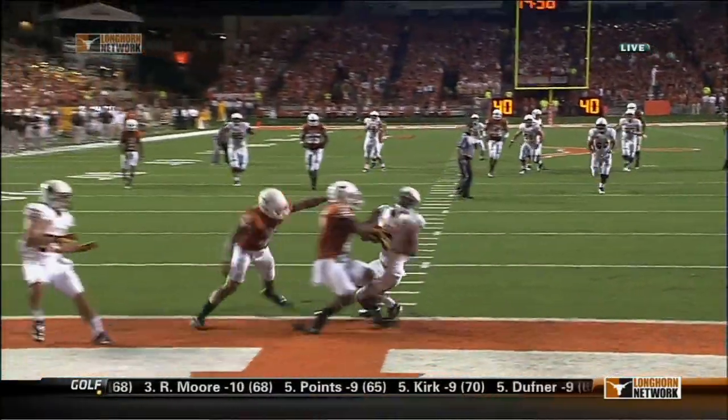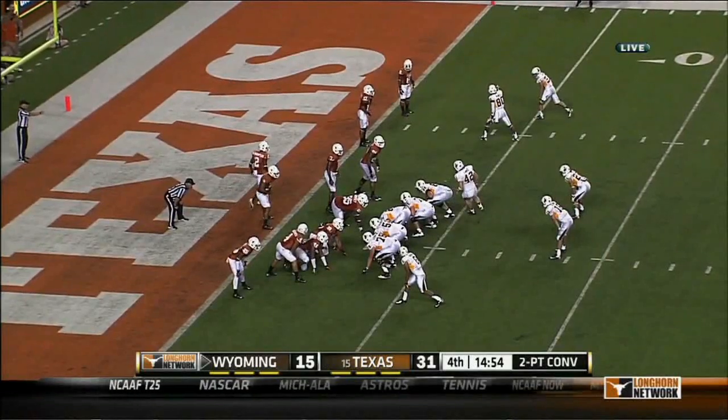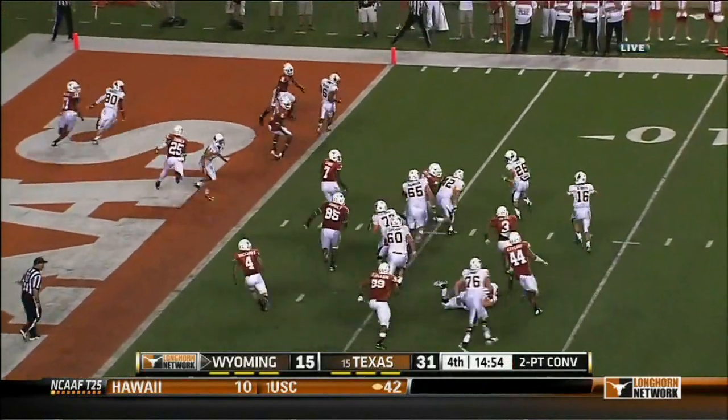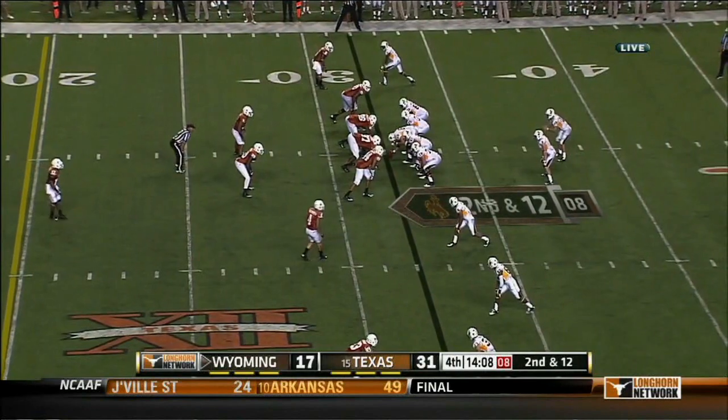It looks like the Cowboys are gonna go for two here. They go for two — Smith sends her on in motion to the right, rolling right — complete for two. Two-score game.